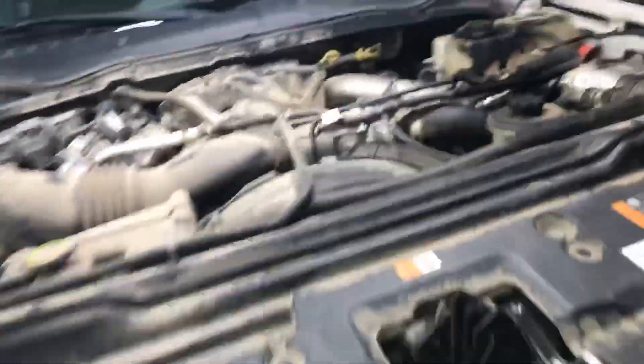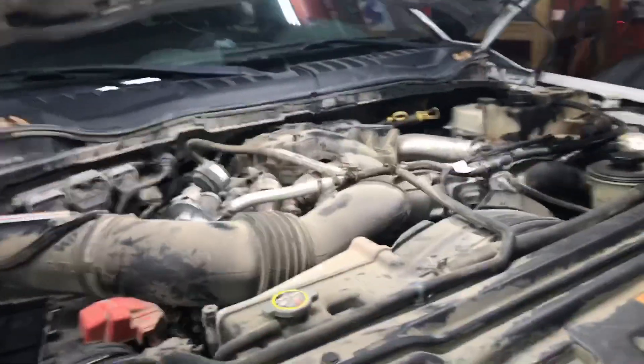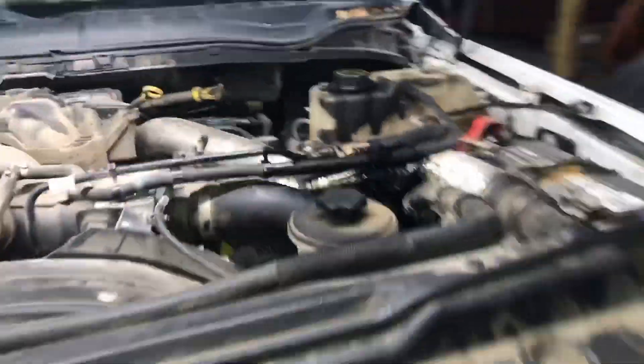Aftermarket sure is sounding appealing — just put some crap on that kind of fits. It's a freaking epidemic. Look at it, it blew out all over the engine compartment — it's been leaking bad.